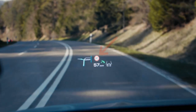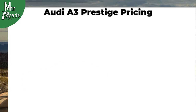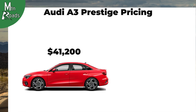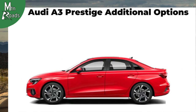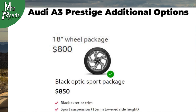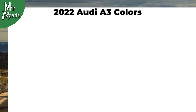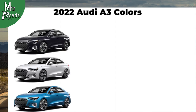The driver also gets a heads-up display and traffic sign recognition as standard. The 2022 Audi A3 Prestige starts at $41,200 for the front-wheel drive version and $43,200 for the quattro version. The only additional options for the Prestige trim include the 18-inch wheel package for $800 and the black optic sport package for $850.